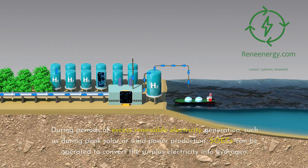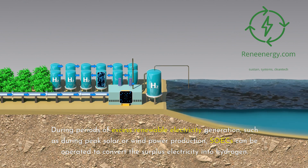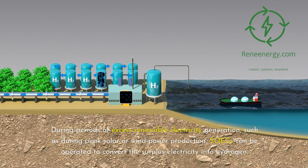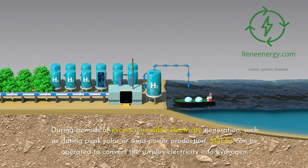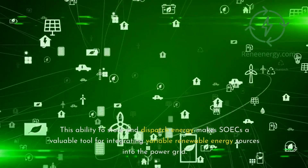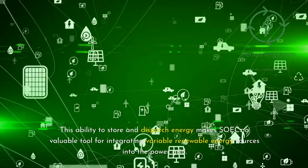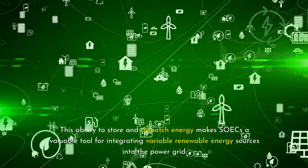During periods of excess renewable electricity generation, such as during peak solar or wind power production, SOICs can be operated to convert the surplus electricity into hydrogen. The produced hydrogen can be stored and later used in the SOFC mode to generate electricity when renewable energy is not available or during periods of high electricity demand. This ability to store and dispatch energy makes SOICs a valuable tool for integrating variable renewable energy sources into the power grid.